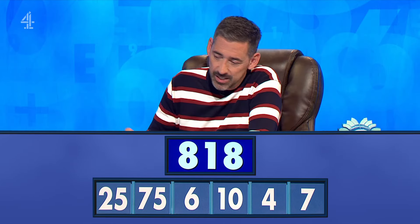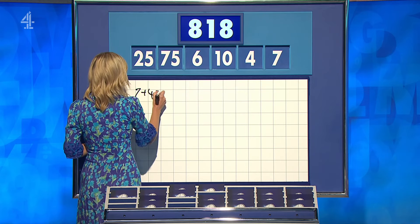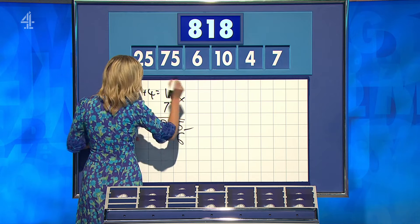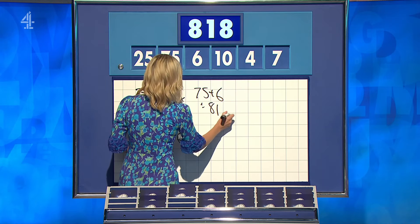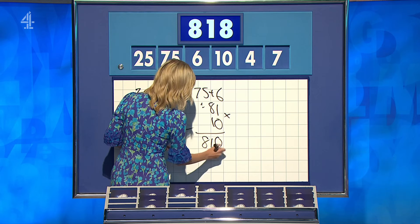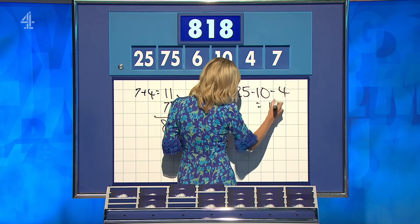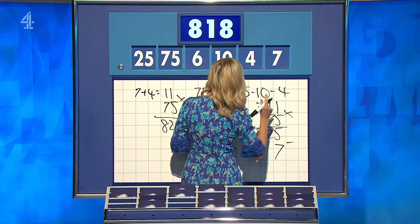818, Stephen. 819 — oh, one away. Richard? 817, not fully written down. 819 is fine to go to for Stephen. So, 7 plus 4 is 11, times by 75 — 825 — take away the 6, and the 6 gets you to one above. Richard: 75 plus 6 is 81, times 10 is 810, plus 7 — one the other way — 817. One way: 25 minus 10 minus 4 is 11, times that by 75 for 825, but you've kept your 7. 818. Brilliant, well done.